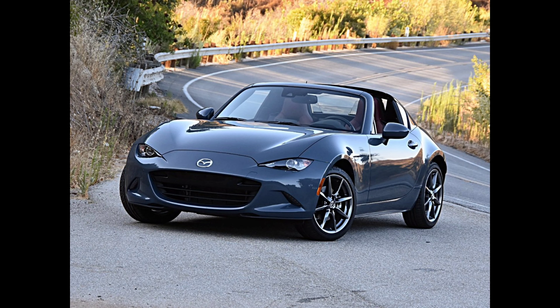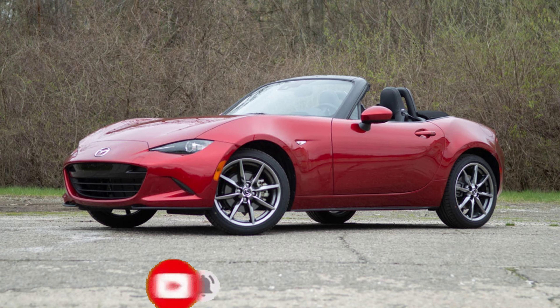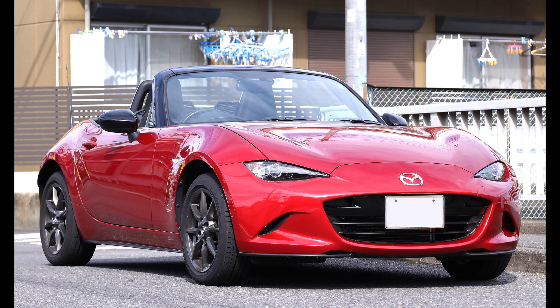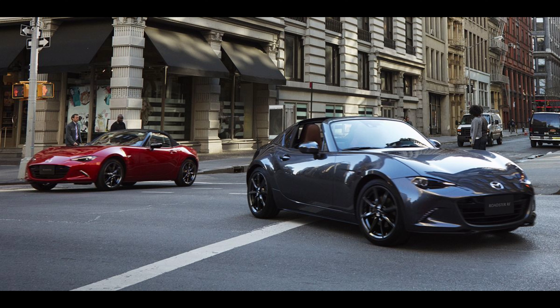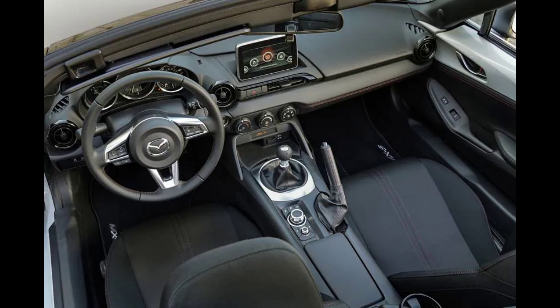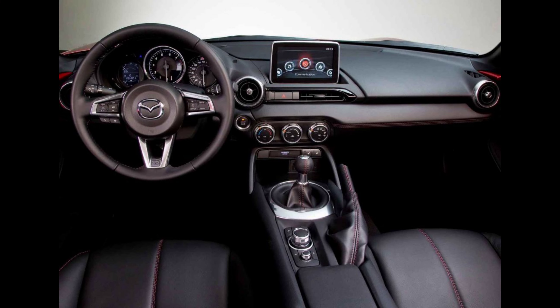Mazda will paint your 2023 MX-5 Miata a pleasant beige option named Zircon Sand for only $395. Mazda has answered the prayers of whichever potential MX-5 Miata owners opted out of their purchase in fear of retribution for owning such a flashy car. The 2023 MX-5 Miata is a carryover model with the only change to the lineup being $395 beige paint named Zircon Sand.